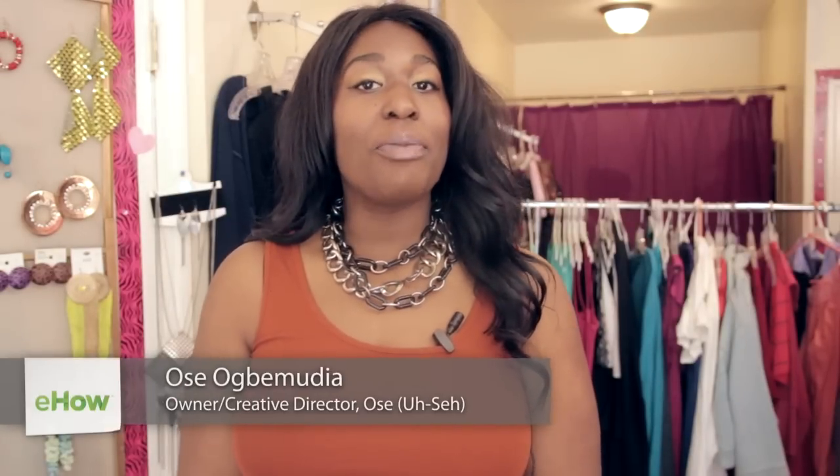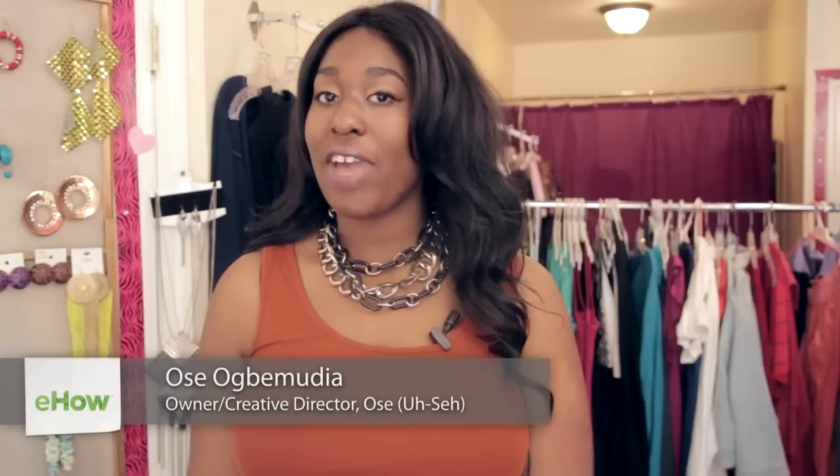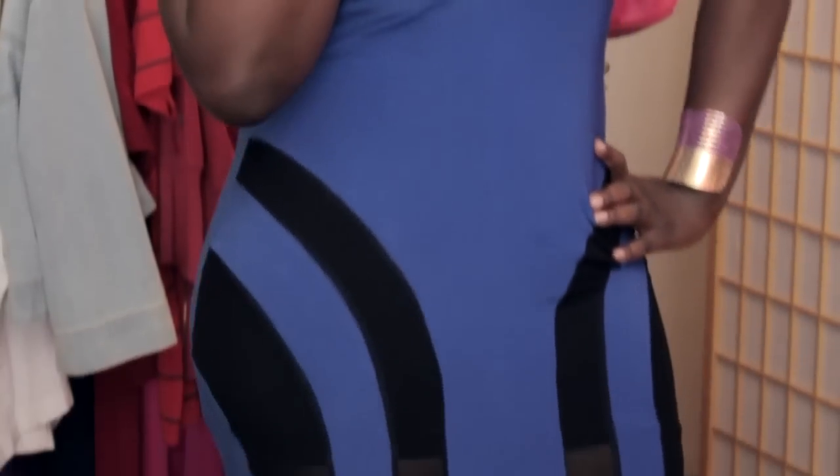Hi everyone, my name is Usa and I'm here today at John Teens Boutique in Brooklyn, New York for fabulous curvy fashionistas. Today I am showing you the best dress styles for hourglass figures.